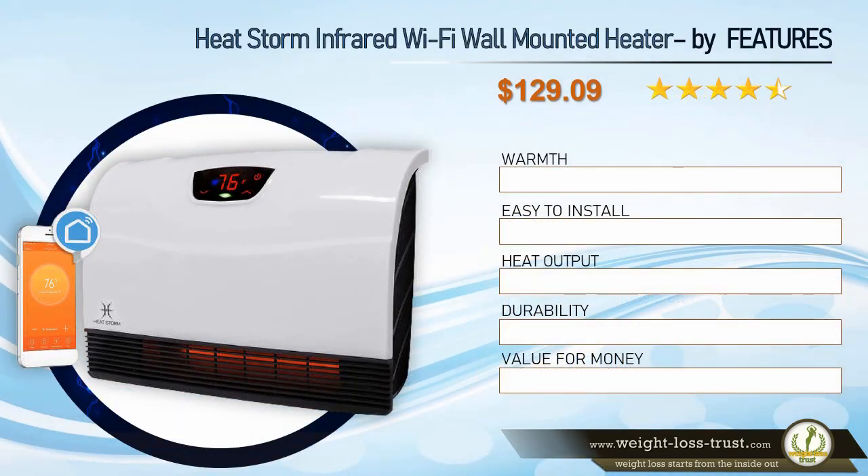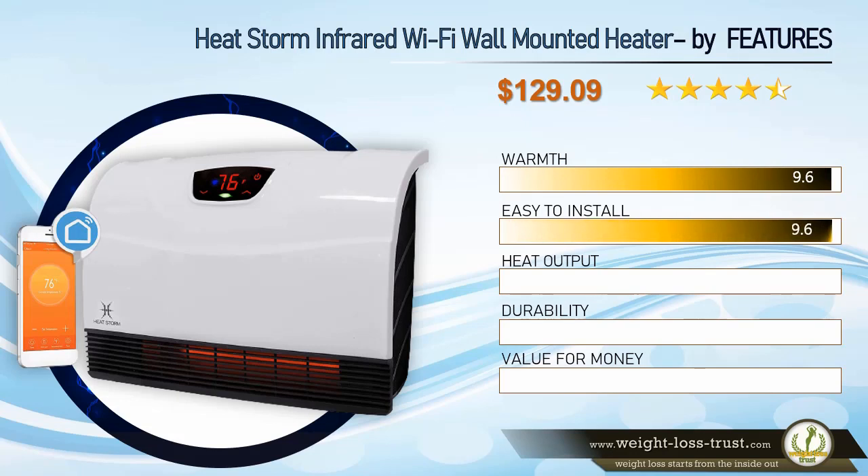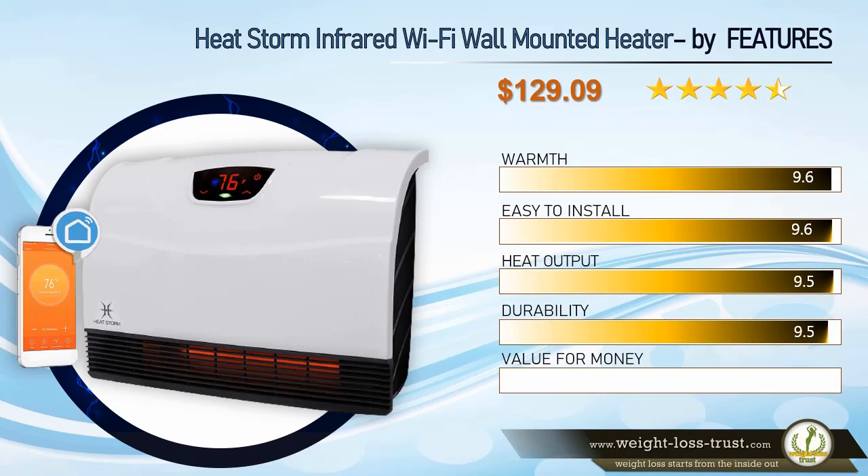HeatStorm infrared Wi-Fi wall-mounted heater ratings by features: Warmth, 9.6; Easy to install, 9.6; Heat output, 9.5; Durability, 9.5; Value for money, 9.5.